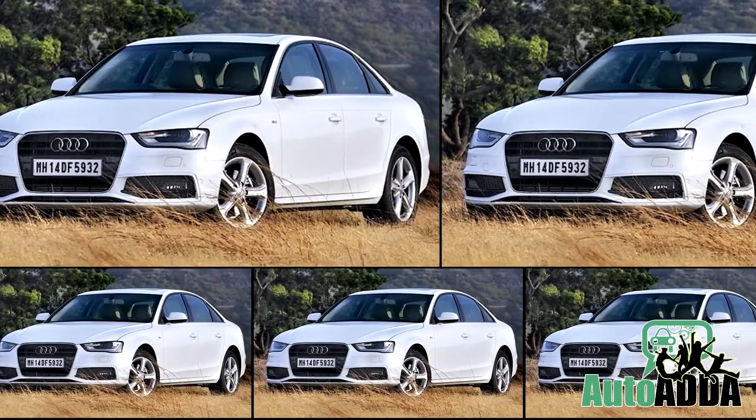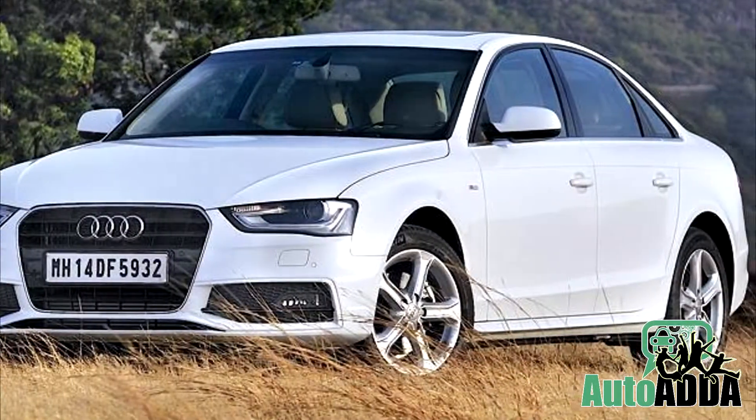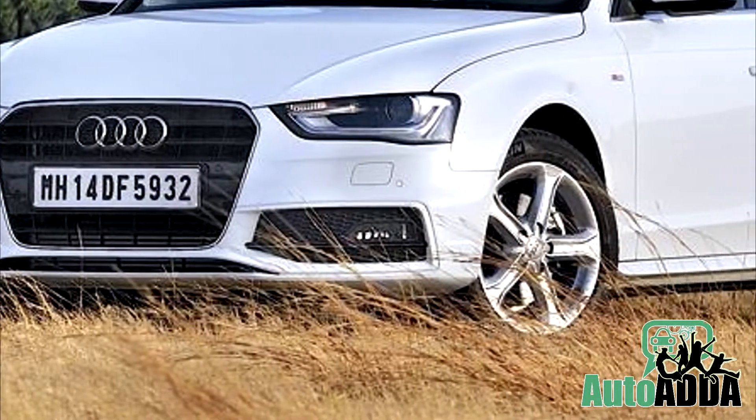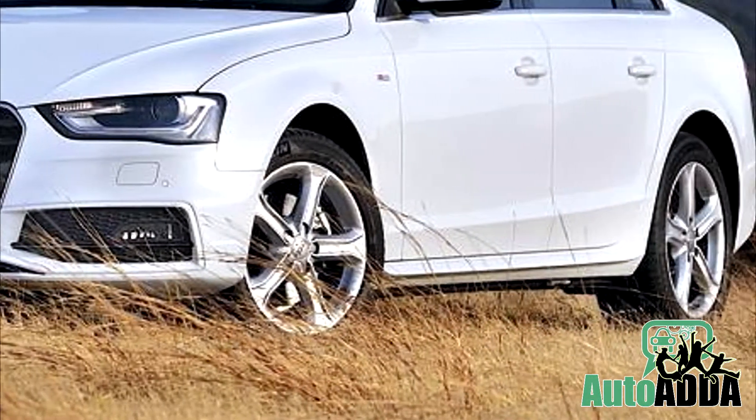Audi finally launched a newbie for the festive season of 2014. Reportedly, it is the new trim called A4 Premium Sport that sits in the mid of the range.